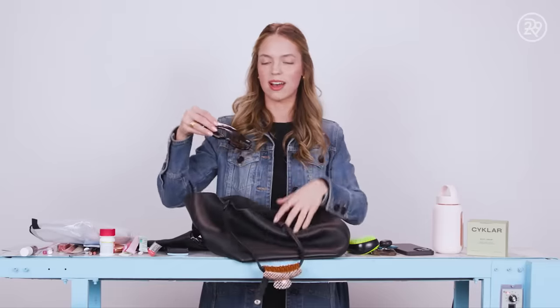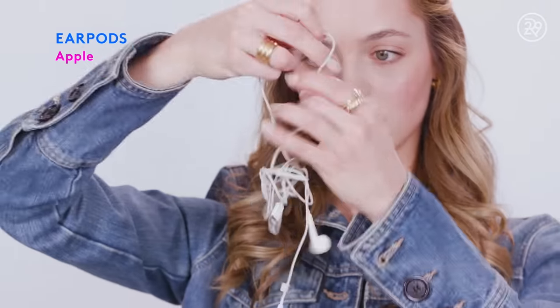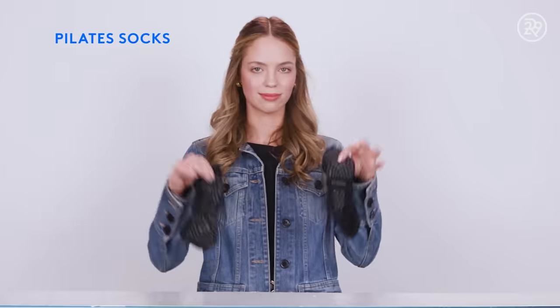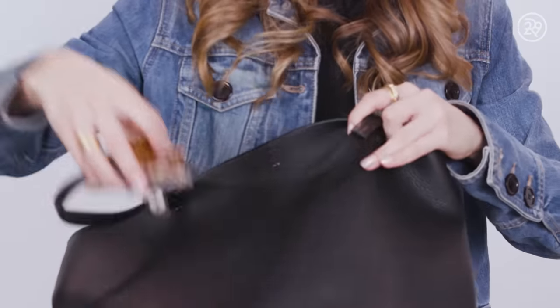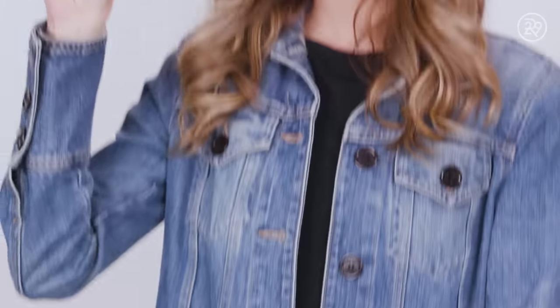Next up, sunglasses — these are my Crap Eyewear sunglasses, very durable, my go-to. Headphones — I wish these were AirPods, but I lost those a long time ago and that is a painful purchase to make. My current fragrance: Le Labo Vanille — I think this is the Paris scent, smells so good. Pilates socks — I'm constantly losing these when running out the door to a workout class, so I just keep them in here. And a hair clip — nothing revolutionary, but always good to have one.